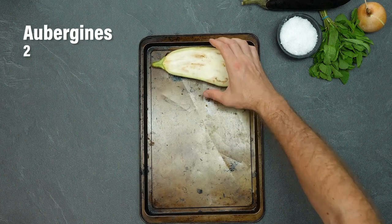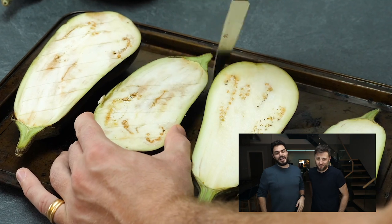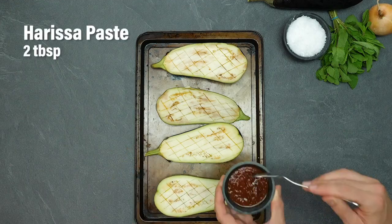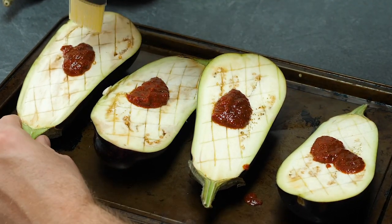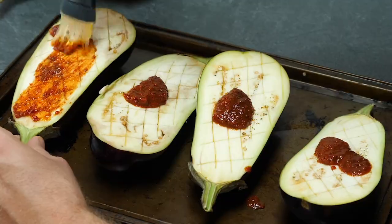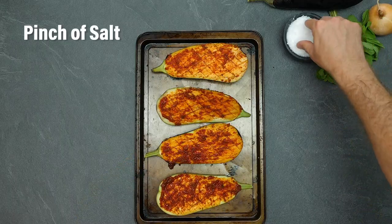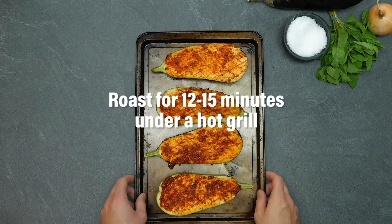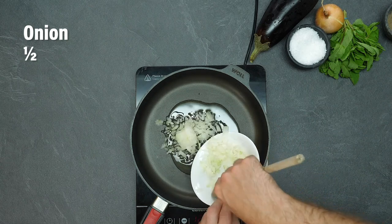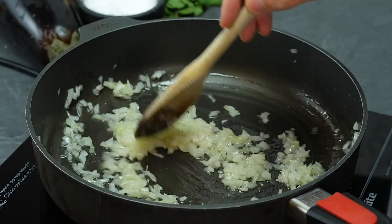Also known as Imam Bialdi — or at least inspired by it — which literally means 'the priest fainted.' I think the priest would probably faint if he saw how delicious this is, because harissa on a nicely fleshy, well-scored aubergine is a really great way to get some flavour. Aubergines can be quite a difficult vegetable to cook correctly, but we're going to show you how to do it perfectly. That hot grill with a lovely crisscross cut and perfect seasoning gives us just the right amount of cook.